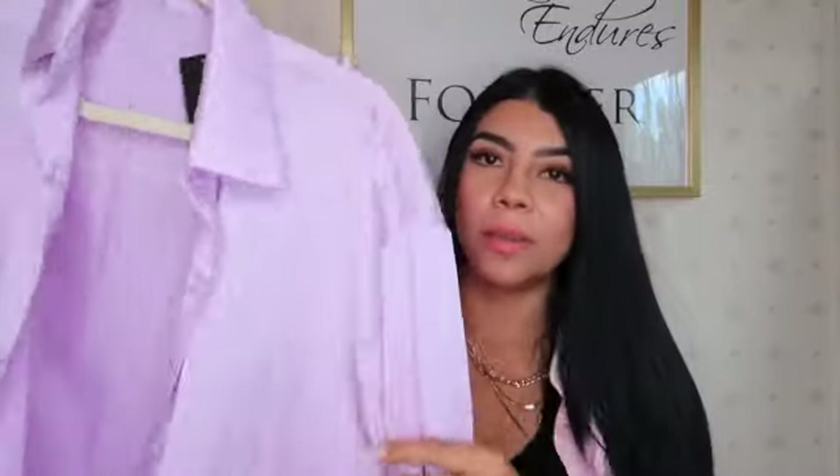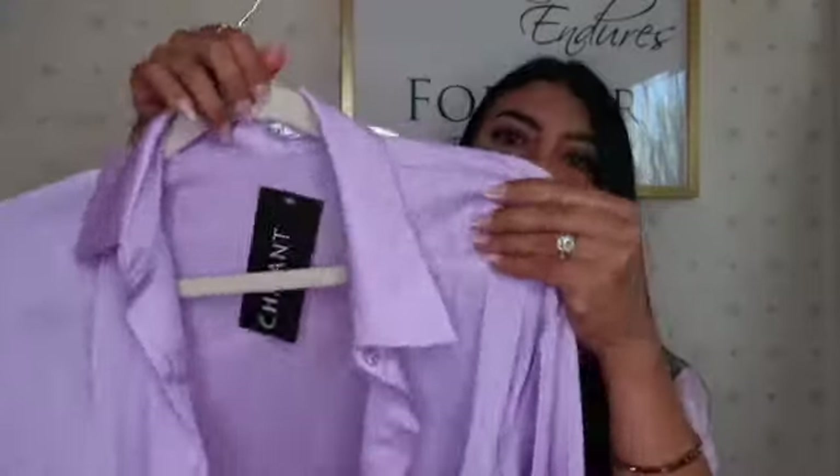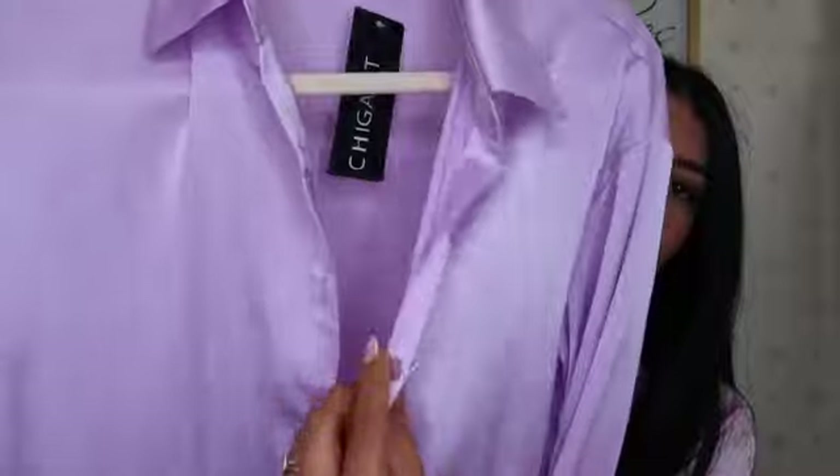The next item is a silk top. This violet color is the color you need to buy this year. It has long sleeves with a beautiful detail at the cuffs. You can button it up and wear it casually with jeans, or dress it up for a more special occasion — it works for both. I highly recommend this one. I love the color and it comes in different colors too, so you can choose whichever you want.